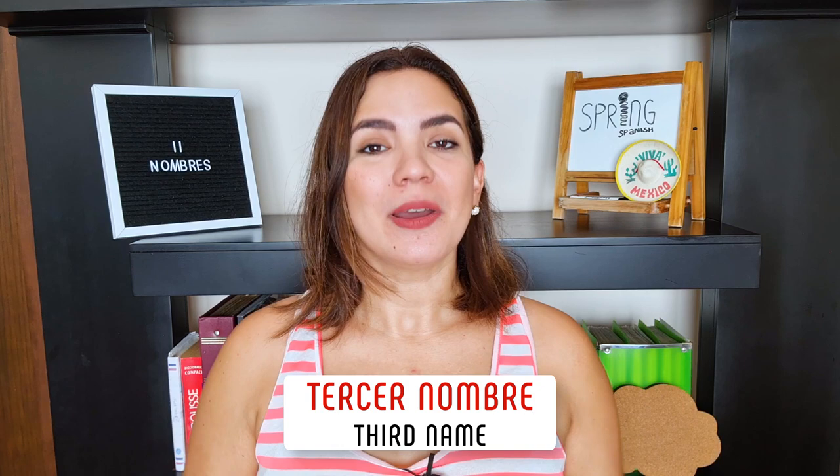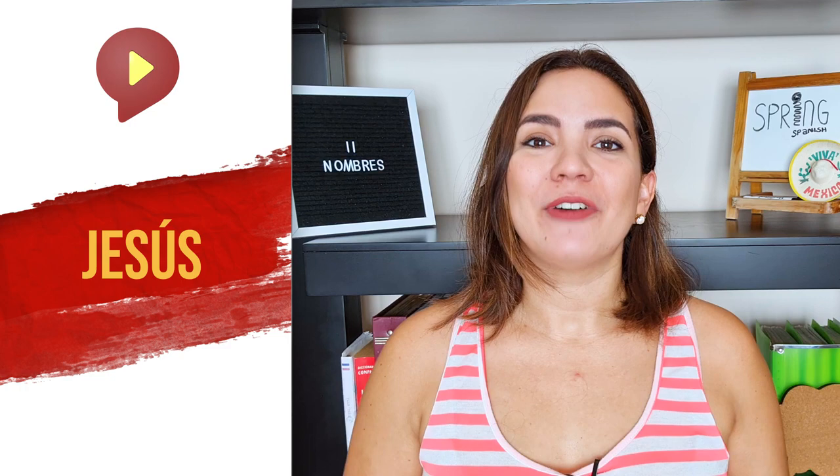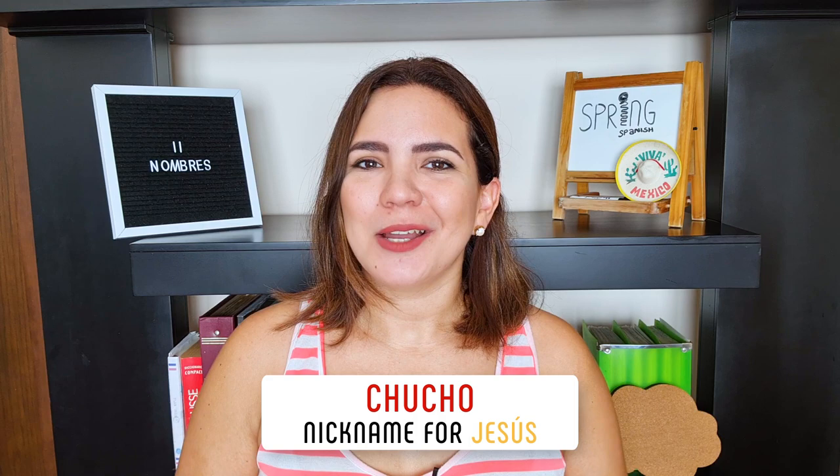Tercer nombre, third name — Jesús. And no, it's not Jesus. As you can see, we have an accent on the last syllable, so you must accentuate that part: Jesús. Fun fact: if you have a friend named Jesús, surprise him next time you see him, because you can call him Chucho. This is a very popular nickname, and every person who goes by Jesús will be called Chucho. Poor parents — they thought they'd call their baby boy Jesús, and the rest of the world calls him Chucho.